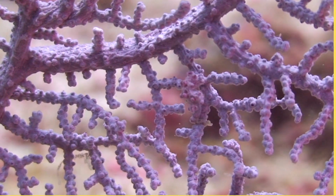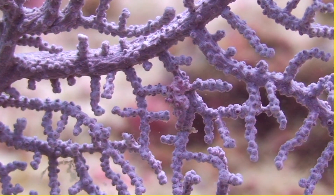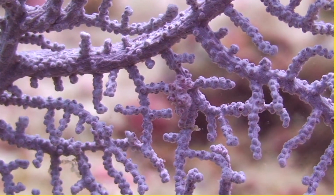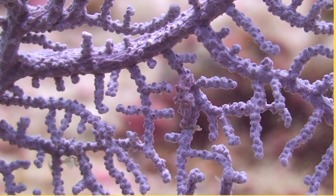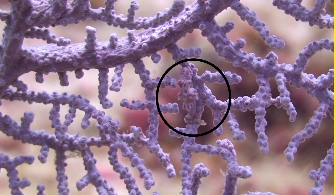Seahorses are very good at hiding. They can change their color and blend in so well that other fish can't see them. Can you spot the seahorse? It's right here.